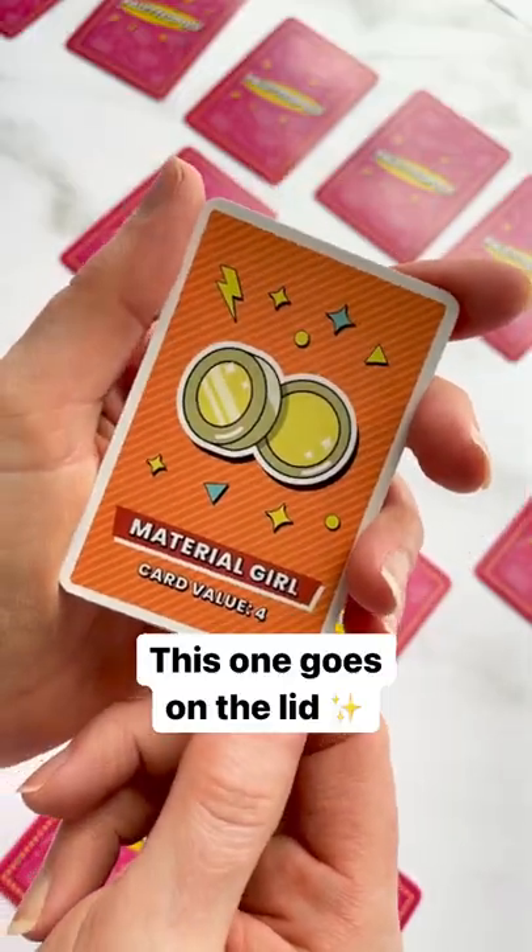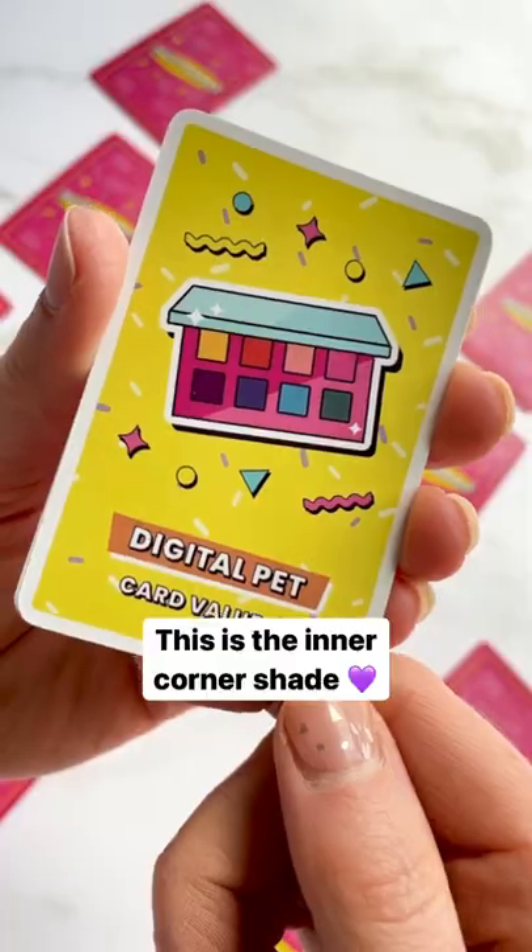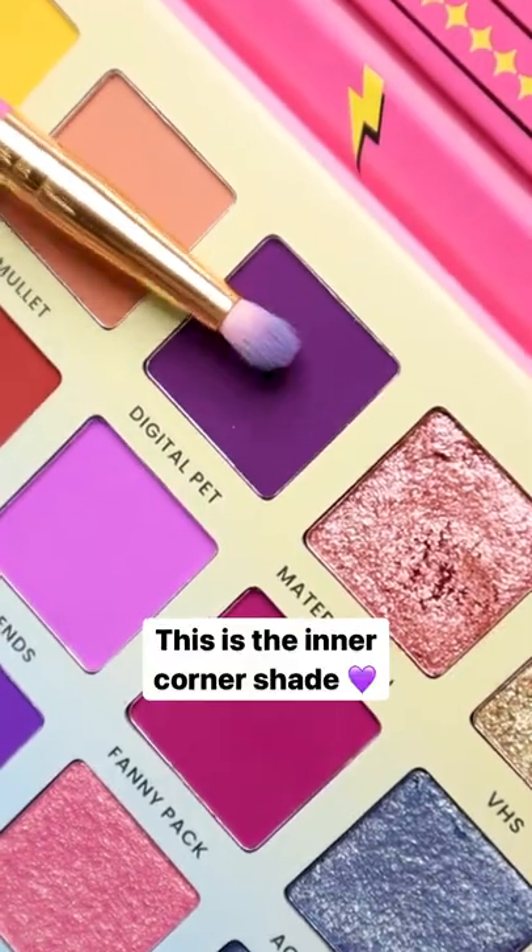Next we have the lid shade, and the winner is material girl. I think this might actually work together — I'm kind of surprised. For the inner corner, the winner is digital pet. I feel kind of like an 80s unicorn.